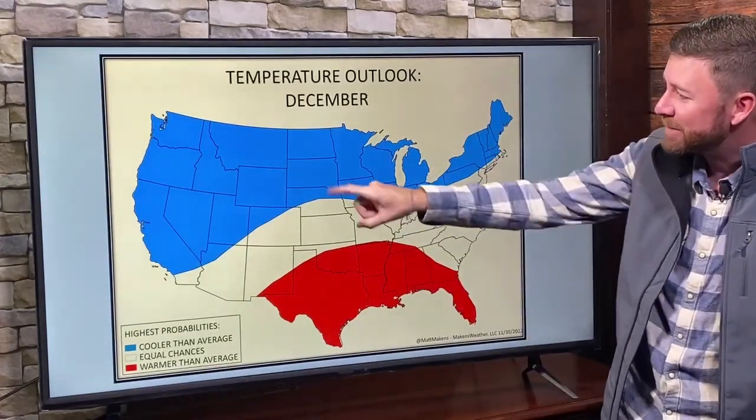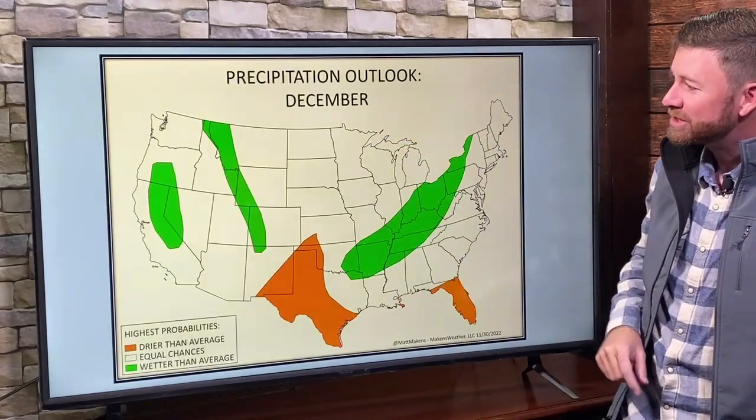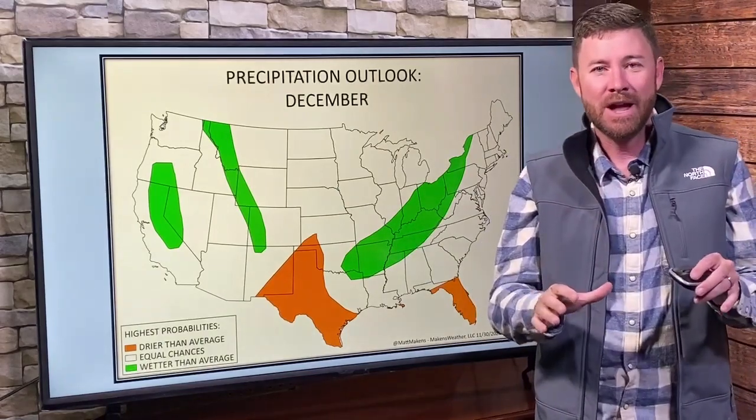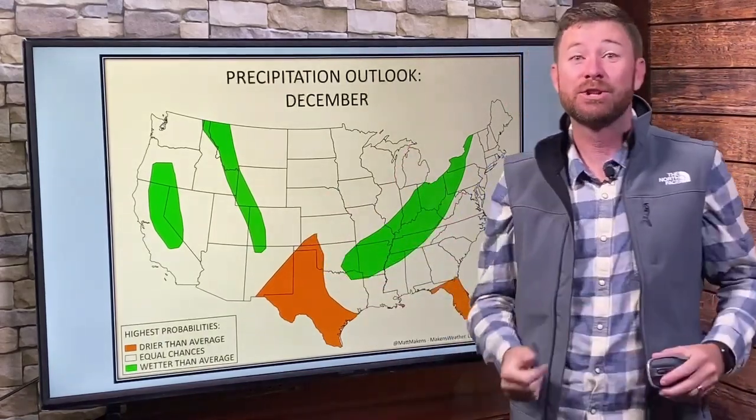In quick terms for December: colder than average to the west and across the north, warm down to the south. Precip-wise, that's how this looks. Let's take a look at the breakdown of how I came up with the analog forecast and how this compares to the modeling.